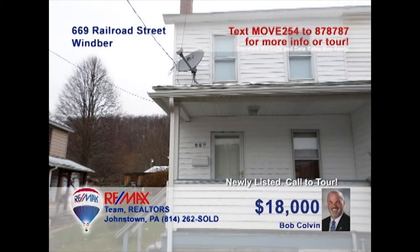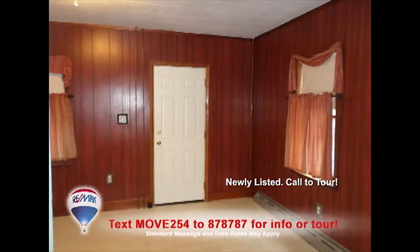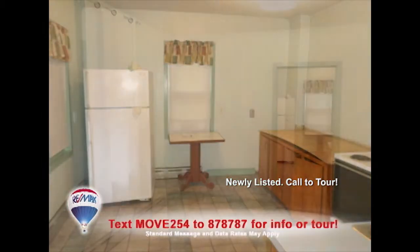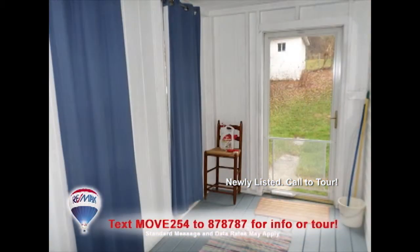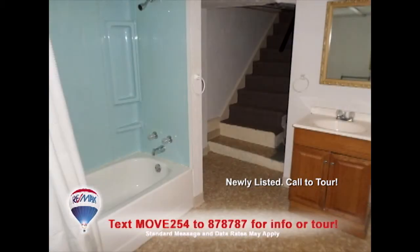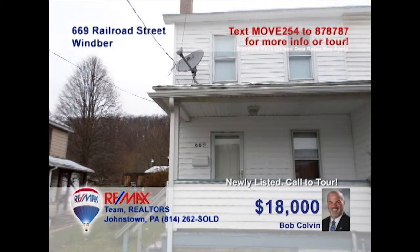Listing specialist Bob Colvin presents an affordable half-double in Wimber. Rich, warm paneling creates an intimate living room. You'll find ceramic tile in this roomy kitchen, and the dining room is big enough for holiday gatherings. Spend time relaxing in the cozy sunroom. Three comfy bedrooms plus a spacious family bathroom with clean fixtures. Move-in ready — this could also make a great investment property. Get all the details from a buyer agent.